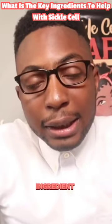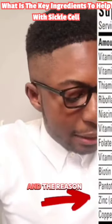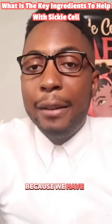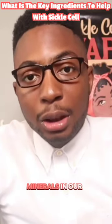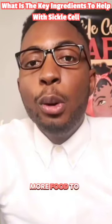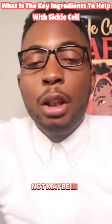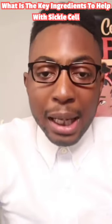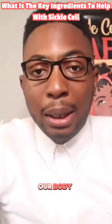The second key ingredient is zinc. The reason why zinc is important is because we have a zinc deficiency — our blood cells tend to break down minerals in our bodies more. So sometimes we have to eat more food to make up for the lack of nutrients. A key nutrient we need is zinc, and it's essential for producing proteins in our body.